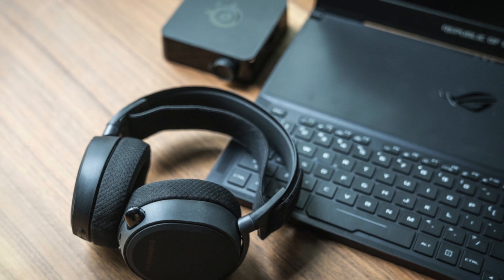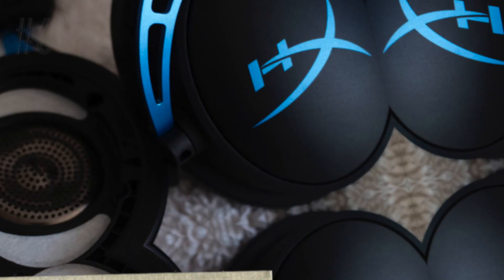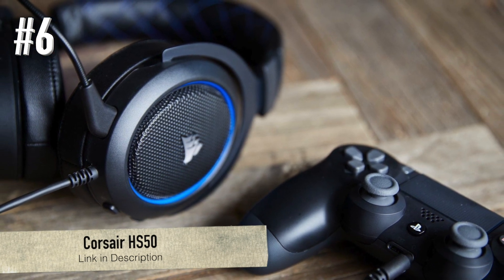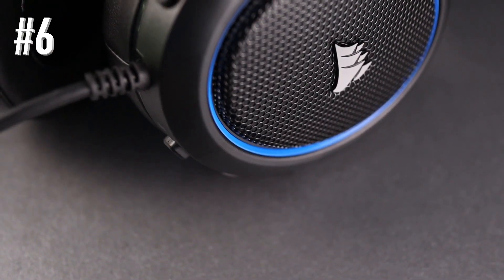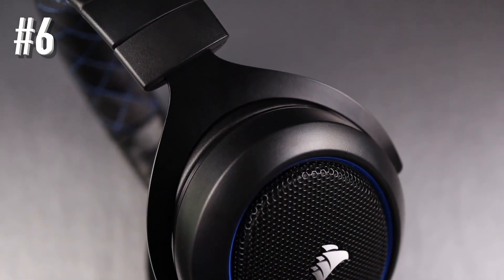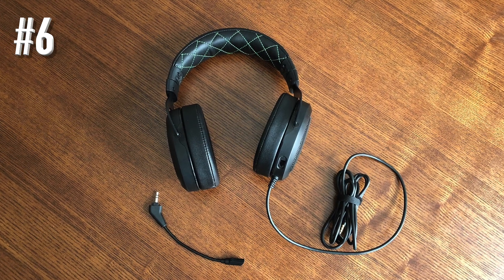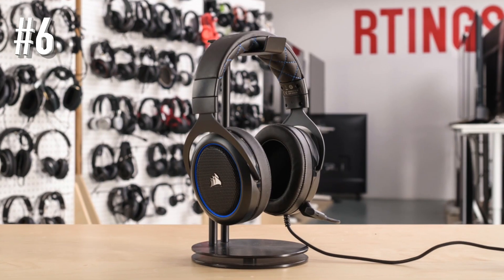Number six: Corsair HS50. The HS50 headset is a cheap headset with a detachable mic that can be used for casual gaming. The black HS50 headset comes with a choice of blue, green, or additional black highlights. The ear cups are less comfortable than they seem to be.